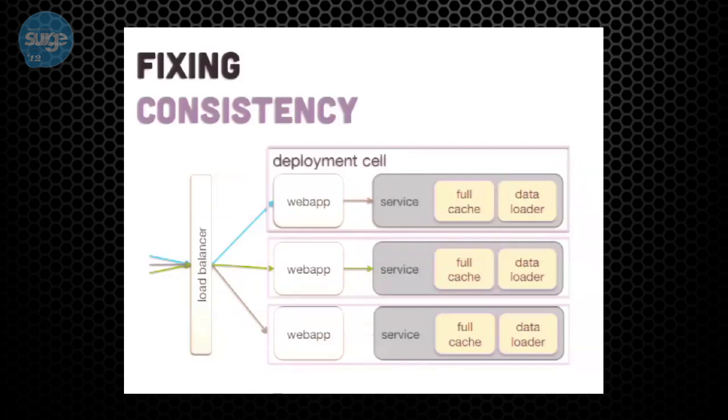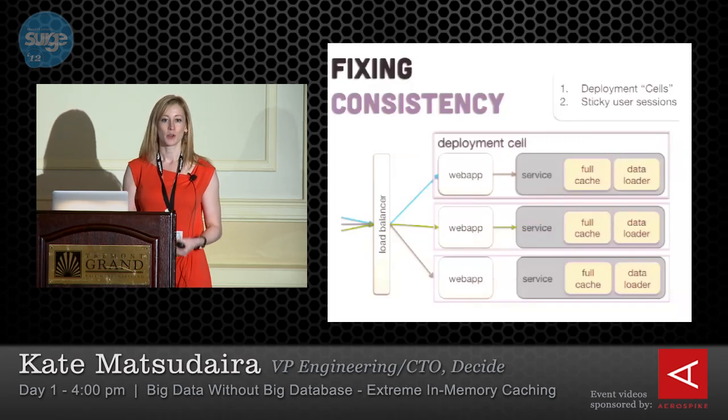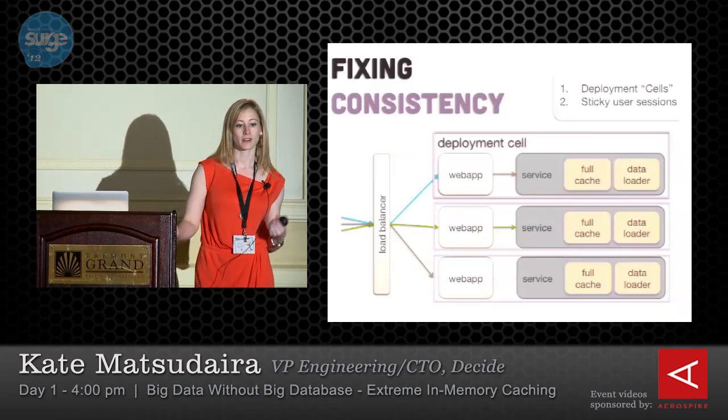Now let's talk about getting all the data into memory. How do you fit it all in? People often say premature optimization is the root of all evil, but we shouldn't pass up opportunities where there are chances to really optimize and get huge performance gains. The answer comes in five parts. The first part is about domain model design.